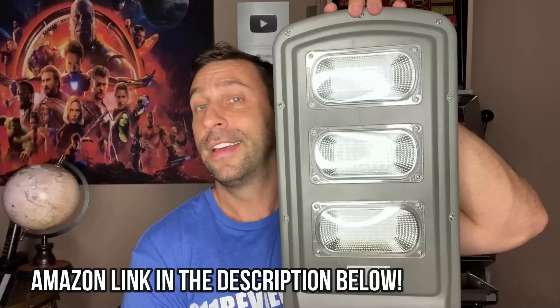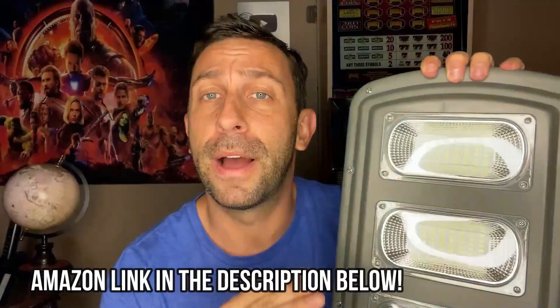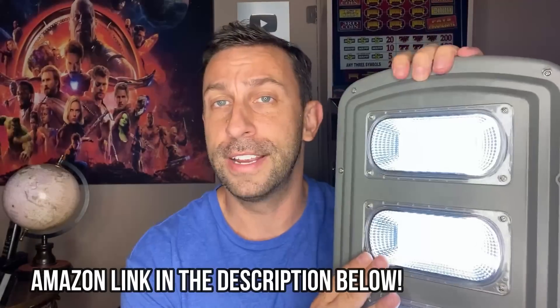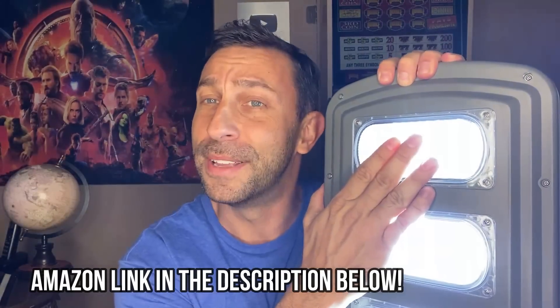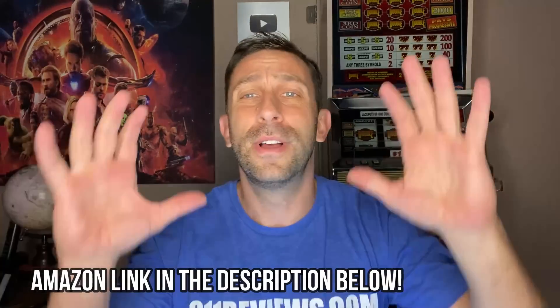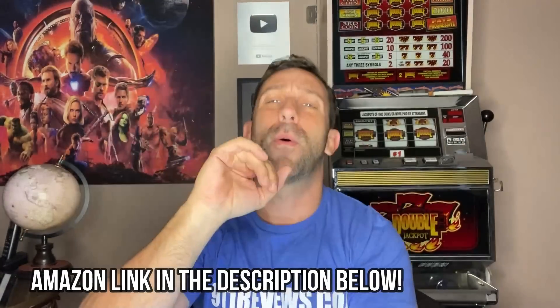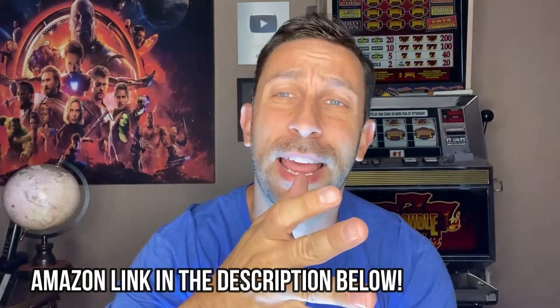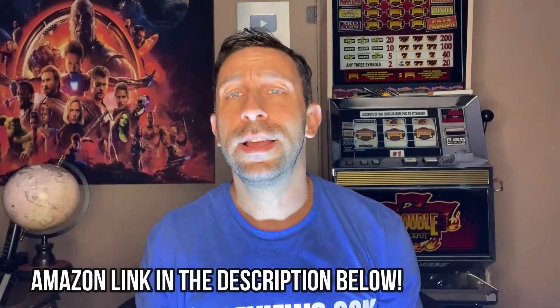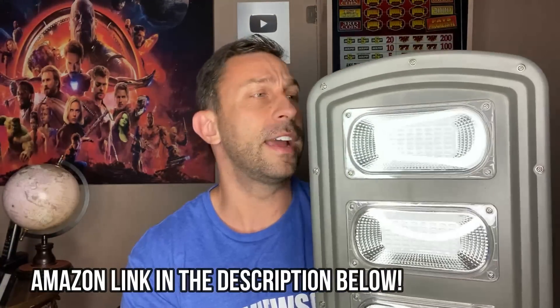It's a really fantastic light. 6,000 lumens is more than the headlights on your car. So what used to be a big mercury vapor light in your backyard that drew tons of power and cost you tens, if not hundreds of dollars a year — now you can replace that with a really cool LED light.